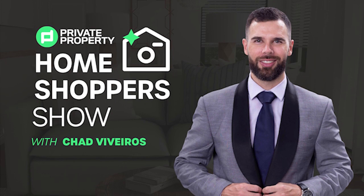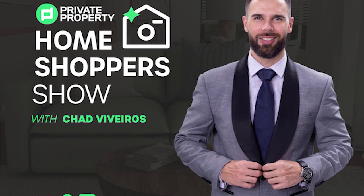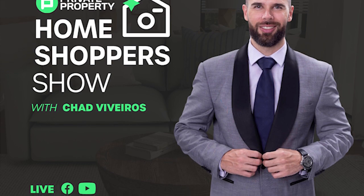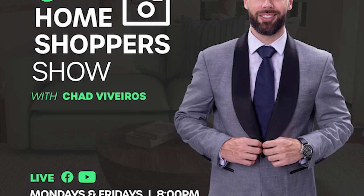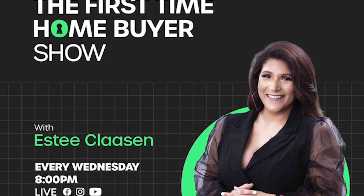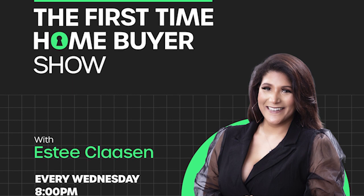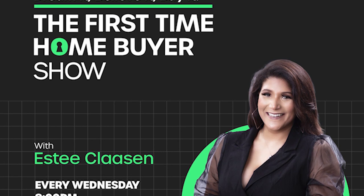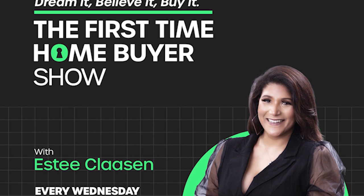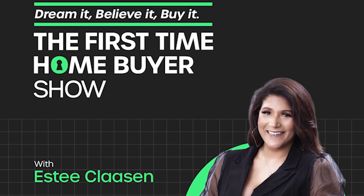If you're still looking for that perfect home, join Chad Viveros as he tours mansions, loft apartments, townhouses, gorgeous homes around South Africa. And last but not least, we do have the First Time Home Buyer Show. Are you looking to build your property portfolio, to make that first investment and purchase that first home? That's every Wednesday night at 8pm.